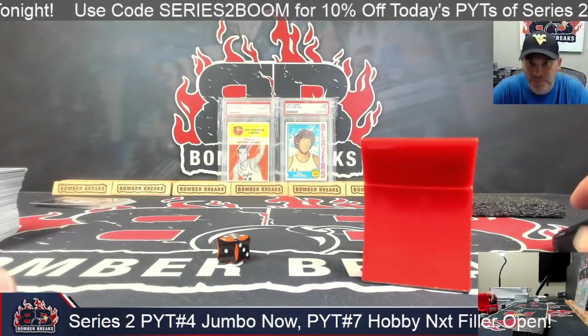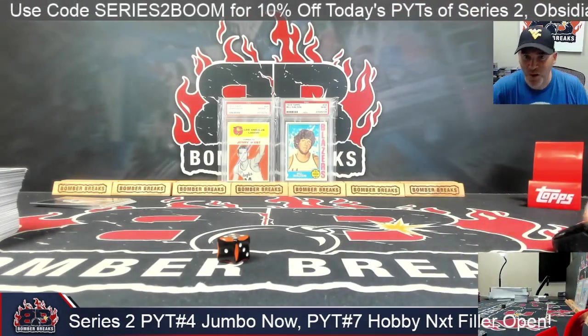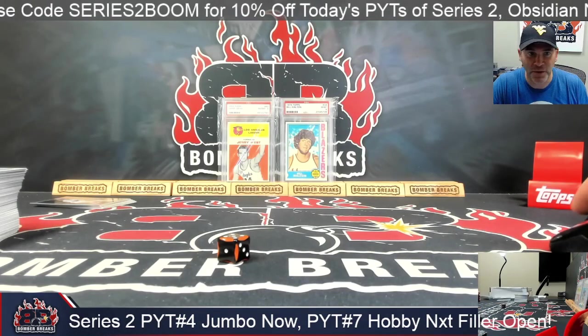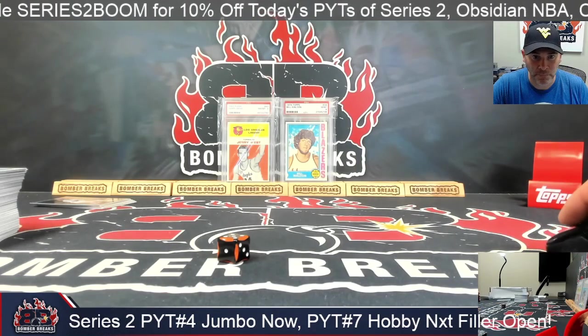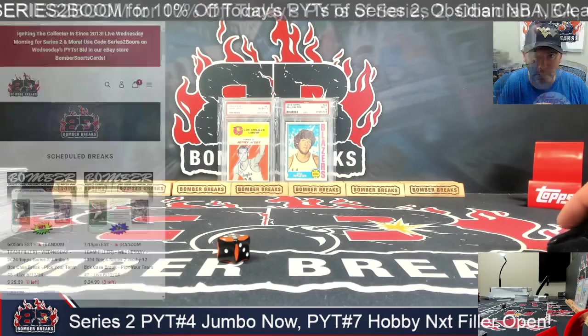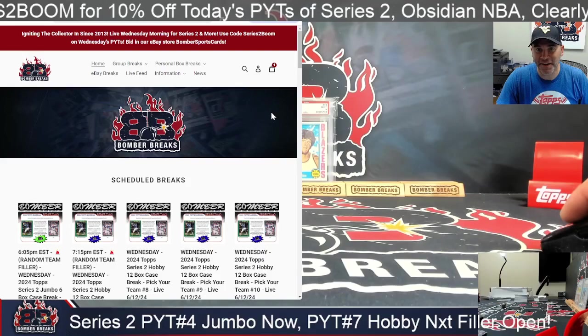All right, thank you all so very much. Appreciate you all for keeping us busy here on this afternoon into the early evening on Series 2 release day. Justin, man — thanks again.